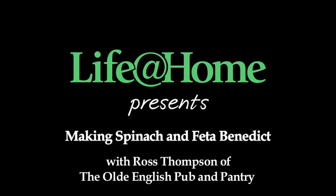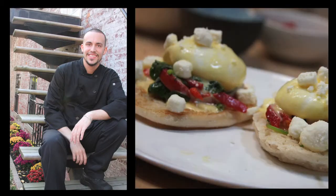I'm Steve Barnes from the Times Union and we're here with Ross Thompson, the head chef of the Old English Pub and Pantry in Albany, to make eggs benedict.